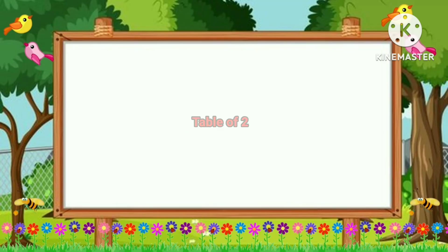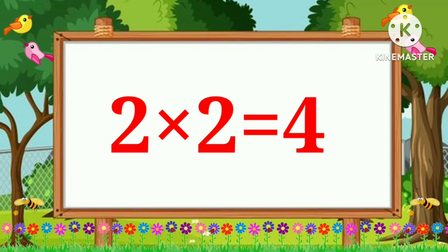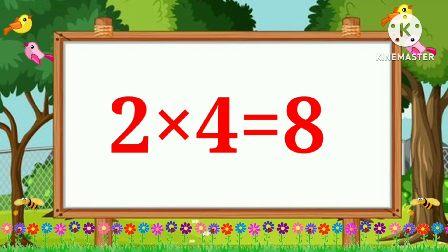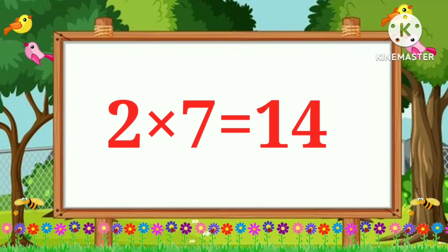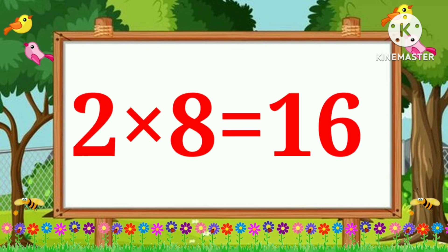Table of Two. Two ones are two. Two twos are four. Two threes are six. Two fours are eight. Two fives are ten. Two sixes are twelve. Two sevens are fourteen.